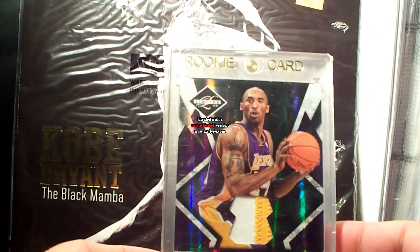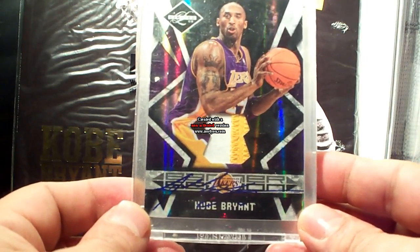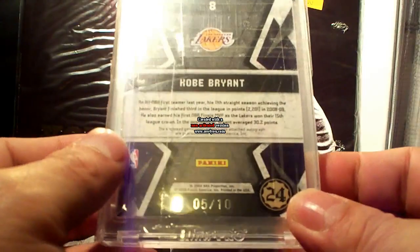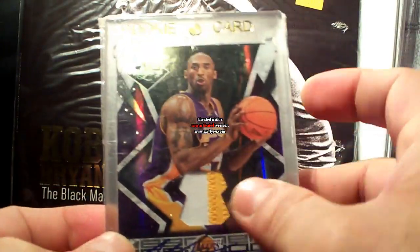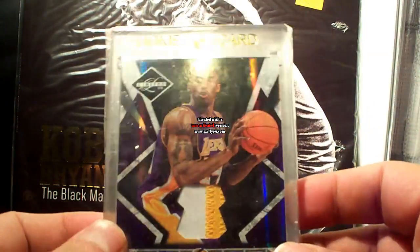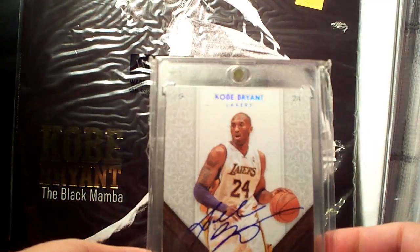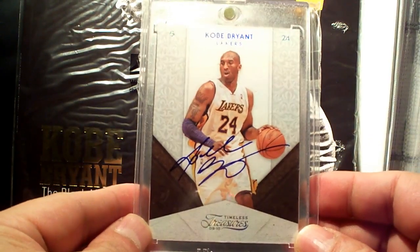09-10 Limited Banner Season autograph prime patch, number 5 out of 10. I like the design of this card because it's showing Kobe's tattoo on his arm. Next up is a Timeless Treasures base card autograph — clean design.